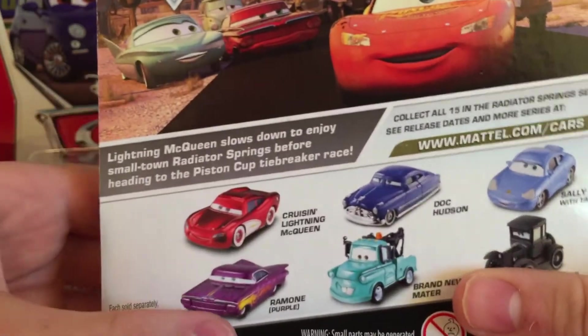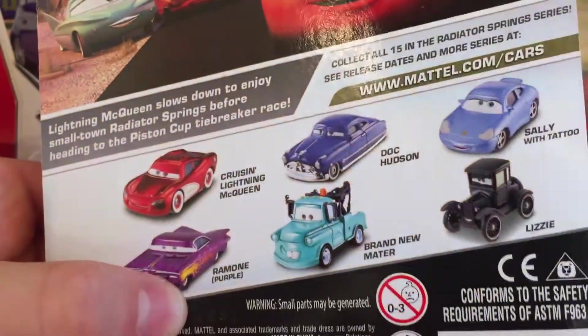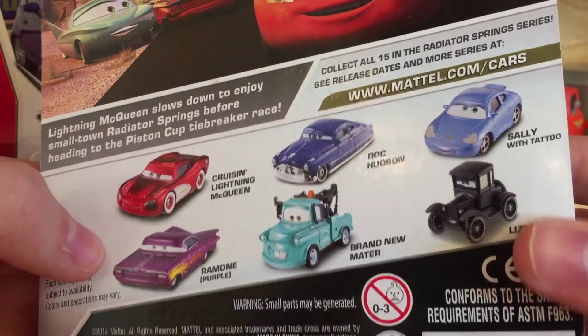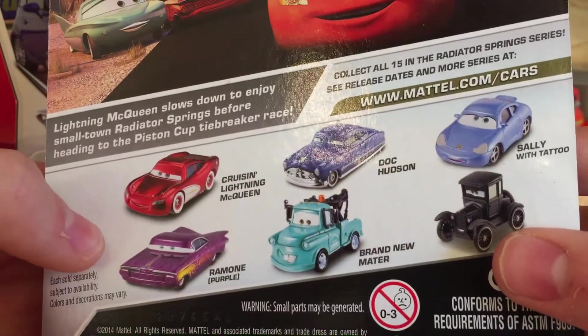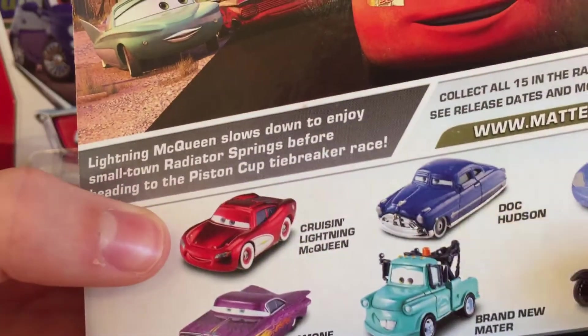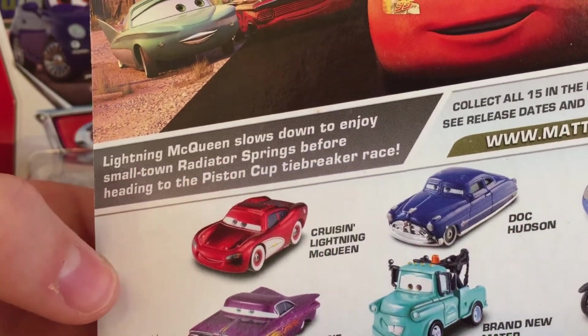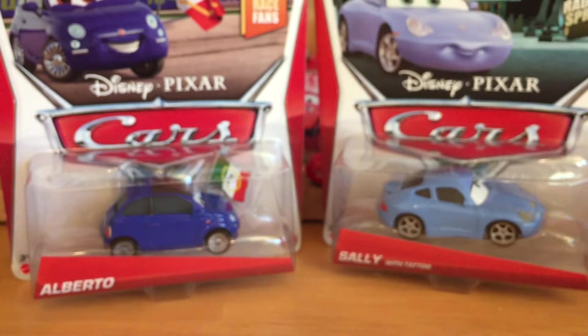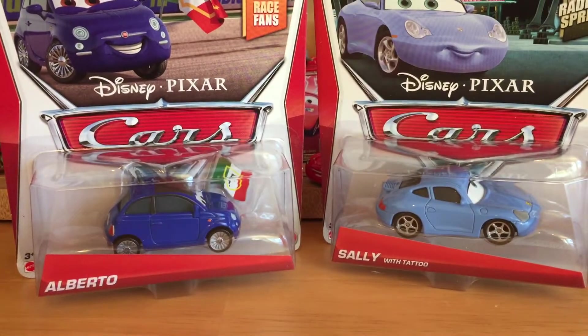Here are some other releases in the Radio Springs collection: Doc Hudson, Brand New Mater, Ramon in Purple, Cruz, Lightning McQueen, and Lizzie. The bio says Lightning McQueen slows down to enjoy small town Radiator Springs before heading to the Piston Cup tiebreaker race — I have to say that's not necessarily true; he didn't exactly casually take a break before the tiebreaker race, but whatever they want to put on there.